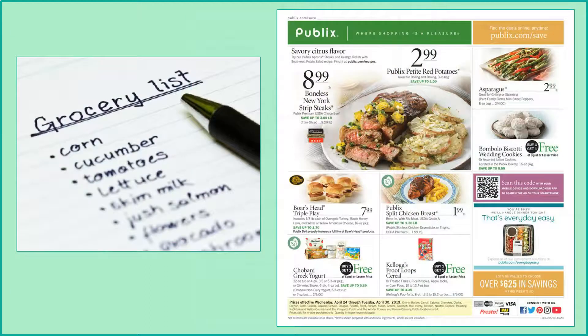Or have your child figure out the best deal on each item on the grocery list using a coupon, or just by comparing brands and prices.